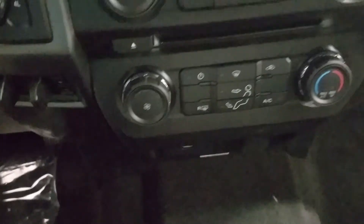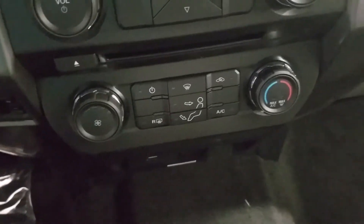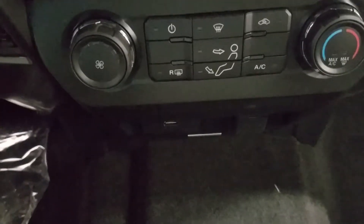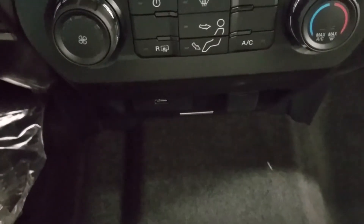To the right we have our climate control area, which allows for rear defrosting. And down below we have our USB charging ports with our 12 volt connection.